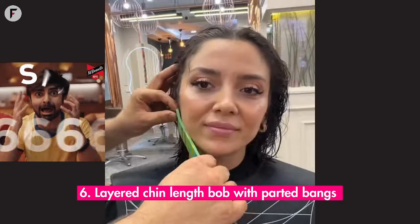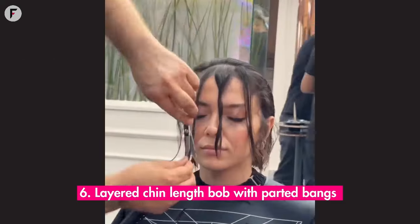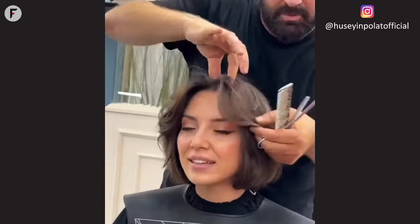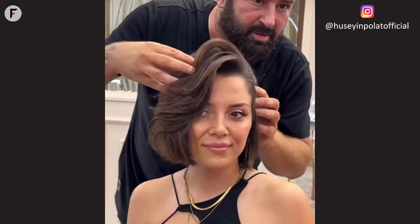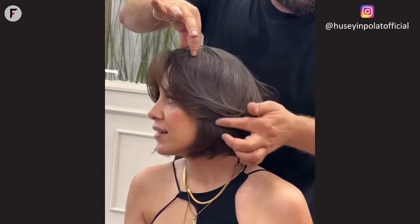6. Layered chin-length bob with parted bangs. Want to look like you've got your life together without actually having it together? Say hello to the layered chin-length bob with parted bangs. It's the "I'm adulting" of hairstyles for round faces.